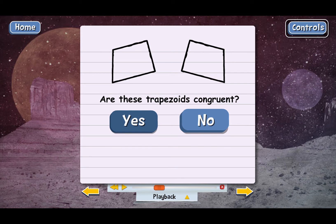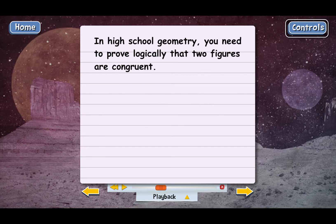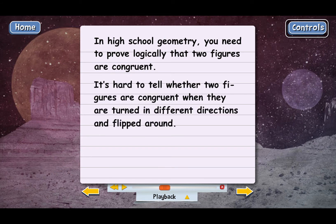When you study geometry in high school, you'll have to prove logically that two figures are congruent. It's actually not enough just to guess at it by looking at the figures the way we're doing it. The reason you'll have to prove everything in high school is that it's hard to tell when the figures are turned in different directions and flipped around. We're not going to do any logical proofs in this book — we'll save that for high school. We'll just use our eyes and try to decide whether figures look congruent.